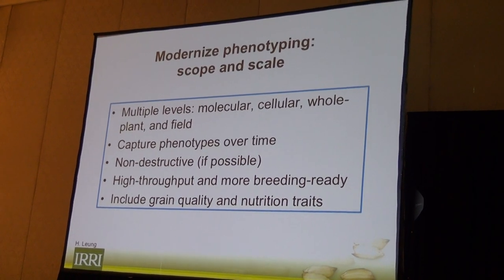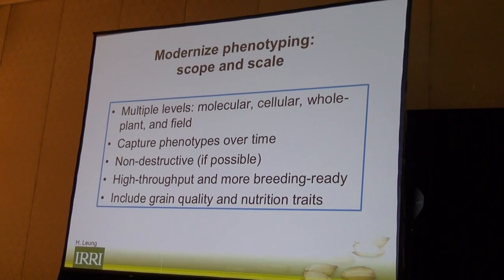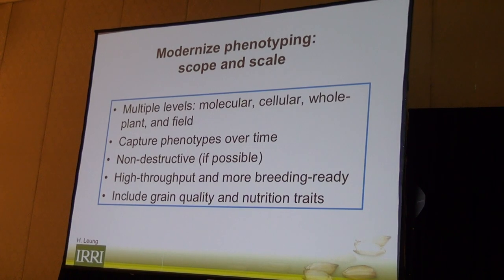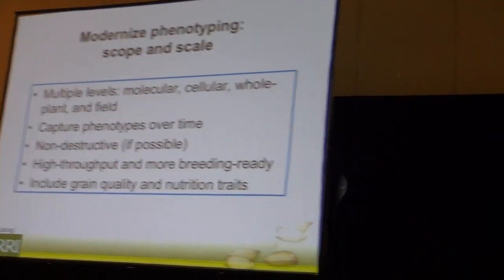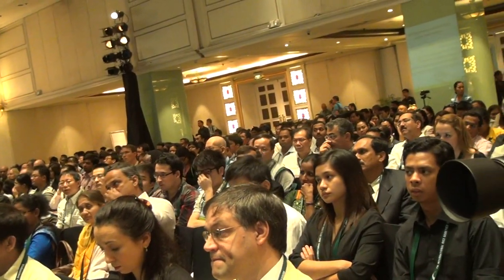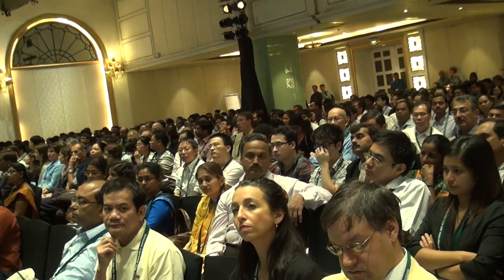Phenotyping is obviously going to be the bottleneck for most of the gene discovery and trait development work — there's no question about this. With the cost of genotyping and sequencing coming down, I predict that sooner or later every major breeder is going to have a little sequencing machine on their desk. Just look at what's happening in doctors' offices — the machinery is getting smaller, faster, and cheaper. I think the era of the big sequencing lab is at some point going to be gone, but phenotyping is something that will not so easily go away.